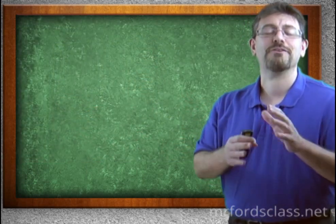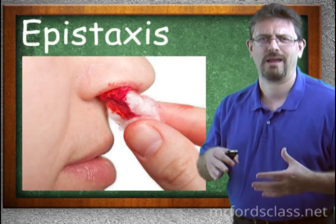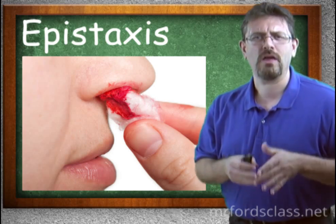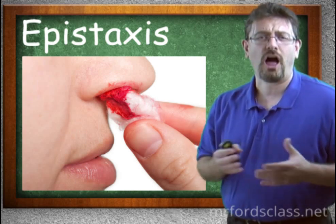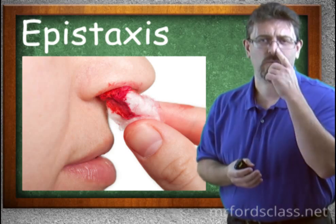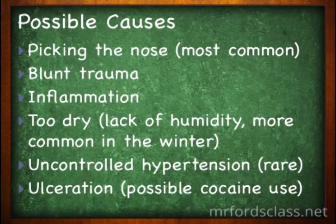Another important topic is epistaxis — the technical term for a nosebleed. It's a relatively common hemorrhage from the nose, usually from one side or the other. The number one cause is picking the nose. Blunt trauma can also cause a nosebleed.